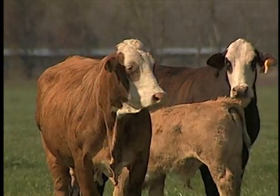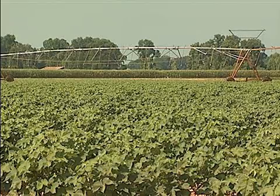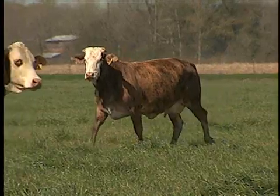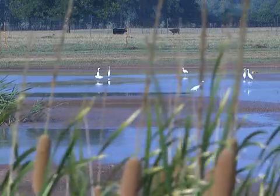The station also maintains a herd of beef cattle that allows researchers to work on pasture management systems. At the Red River Research Station, scientists conduct a wide range of projects that benefit farmers, cattle producers, consumers, and the environment.